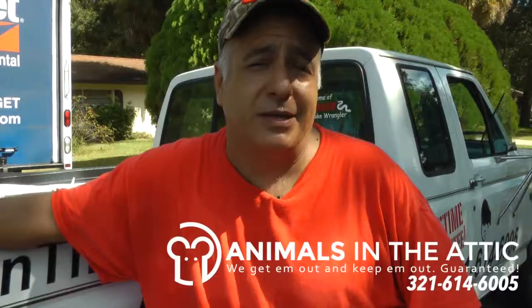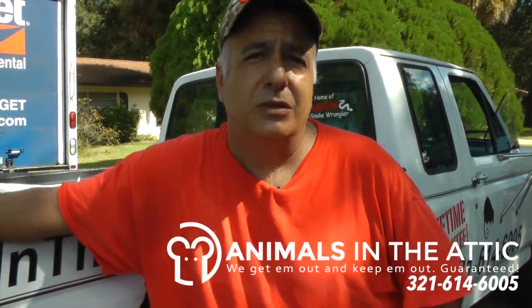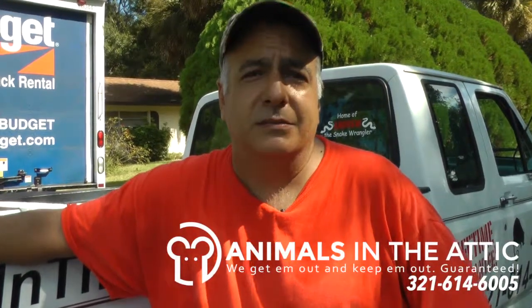If you suspect that you have wildlife in your attic, give us a call. We'll get them out and keep them out, guaranteed.